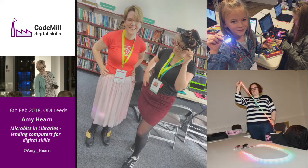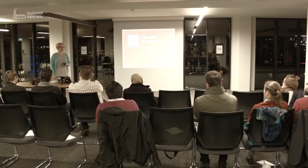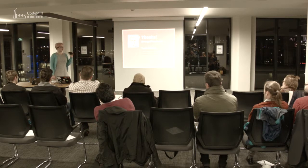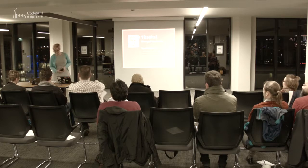I think that is my last slide. I went off piece a little bit at the end, but yeah - microbits in libraries. We've got some microbits over there - I haven't brought anything for you to use them on, but if you've got a laptop or a tablet or anything like that, and we've got some worksheets as well, so if you want to make something with a microbit, please do. Thank you very much.